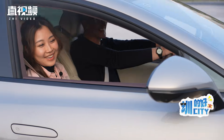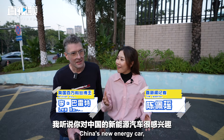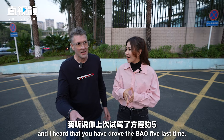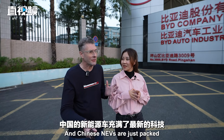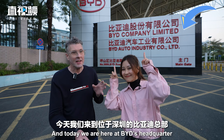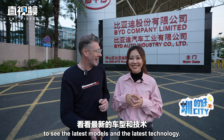That was really fun! Hi Bert, I heard that you are very interested in China's new energy cars and that you drove the Bao 5 last time. I did indeed drive the Bao 5 — Chinese NEVs are just packed full of the latest technology, and today we're here at BYD's headquarters in Shenzhen to see the latest models and the latest technology.